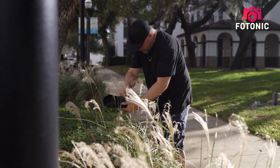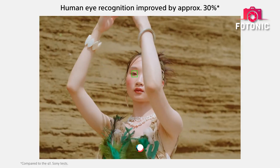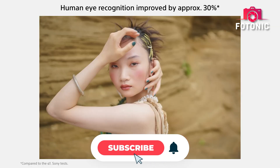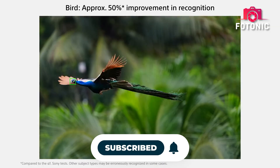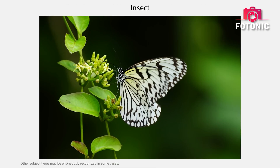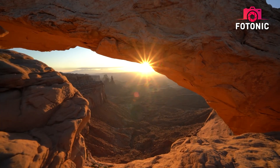Autofocus is also expected to get another brainy upgrade. Sony's already advanced AI-based real-time tracking AF system will likely be refined further for even more accurate subject recognition, whether it's a bird in flight or a dancer in a dimly lit hall.